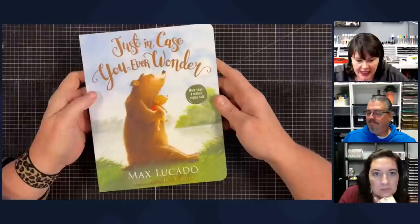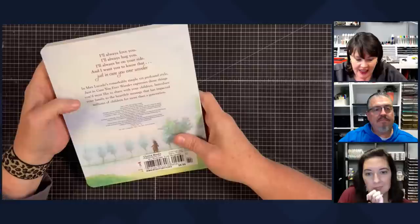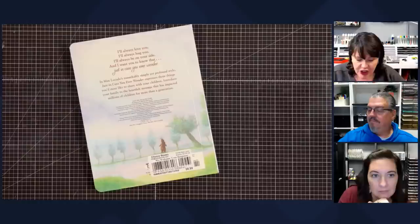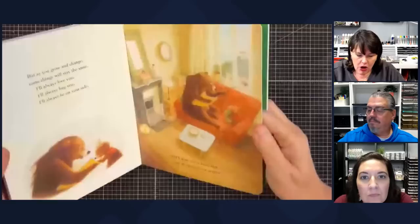I think Max Lucado is an incredible writer — he has a way with words like nobody else. This is called Just in Case You Ever Wonder, and on the back it says 'I'll always love you, I'll always hug you, I'll always be on your side.' It says in Max Lucado's remarkably simple yet profound style, this book expresses those things you'd like most to share with your children — the heartfelt message that has impacted millions of children for more than a generation. Look how beautiful this is.